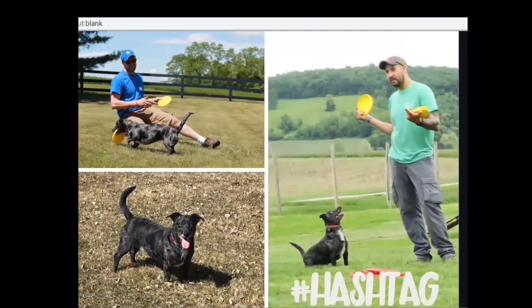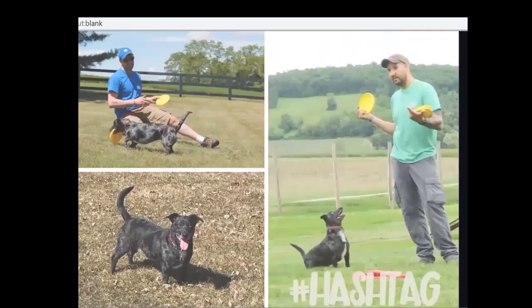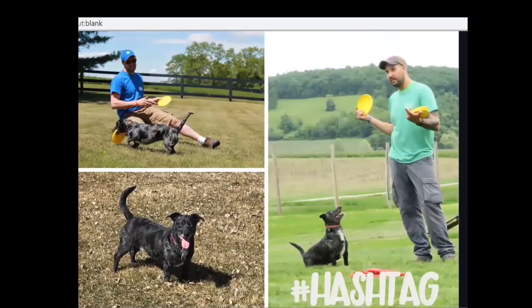Hashtag is another one — he does sports with one of our employees at Animal Farm. Take a look at Hashtag and think about what you think he is. I think we're all going to be surprised to see that Hashtag is predominantly a Labrador Retriever, but that's not what is coming up in his physical appearance. Again, it's just a very small fragment of what we're seeing in the dog's physical appearance.